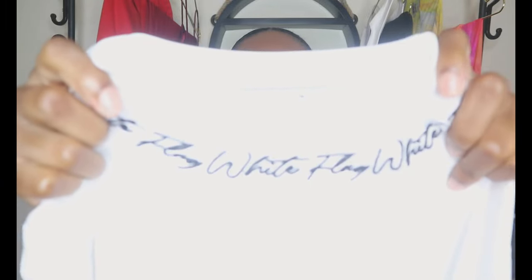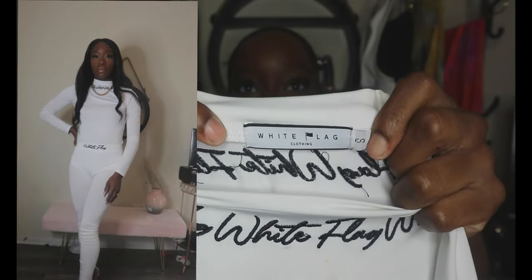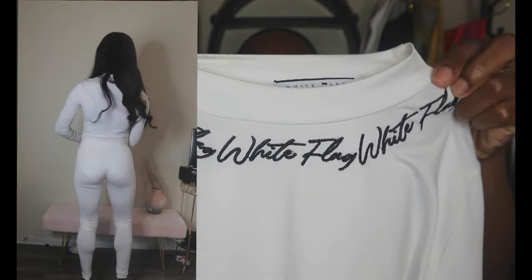The first piece I have is this white set — a long sleeve bodysuit with white leggings to match. When you put it on, you can see 'White Flag' all around the collar, which is the actual logo of her company. I love this set.